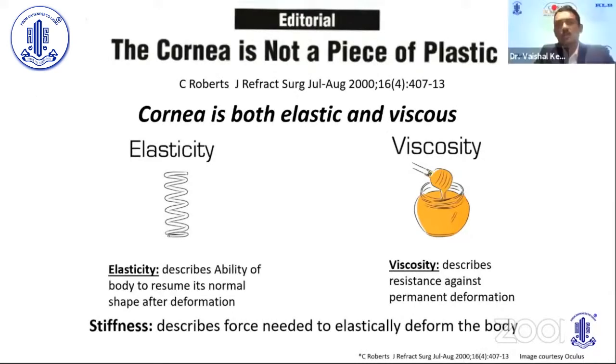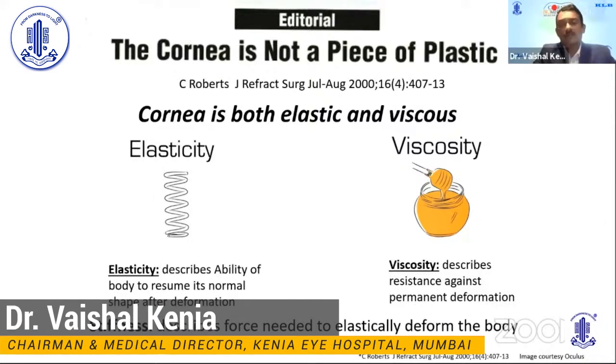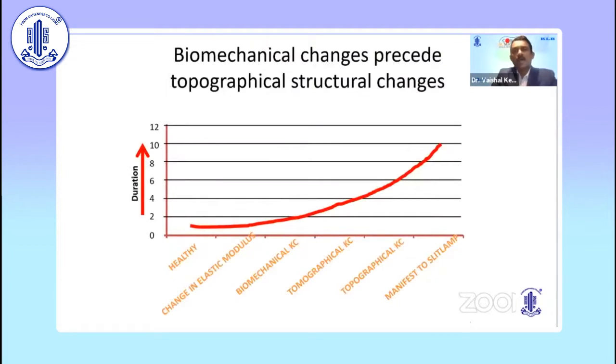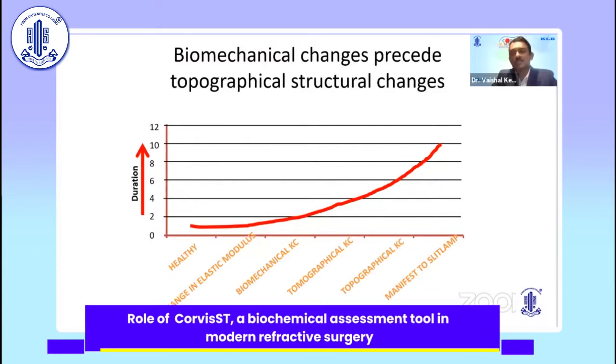As said by Cynthia Roberts, the cornea is not a piece of plastic — it has both elastic and viscous properties. Elasticity describes the ability of a body to resume its normal shape after deformation; viscosity describes resistance against permanent deformation; and stiffness describes the force needed to elastically deform the body. Biomechanical changes precede topographical structural changes, which is the very basis why biomechanical tools have become more important in refractive surgery screening, helping us pick up subclinical keratoconus and prevent iatrogenic ectasia.